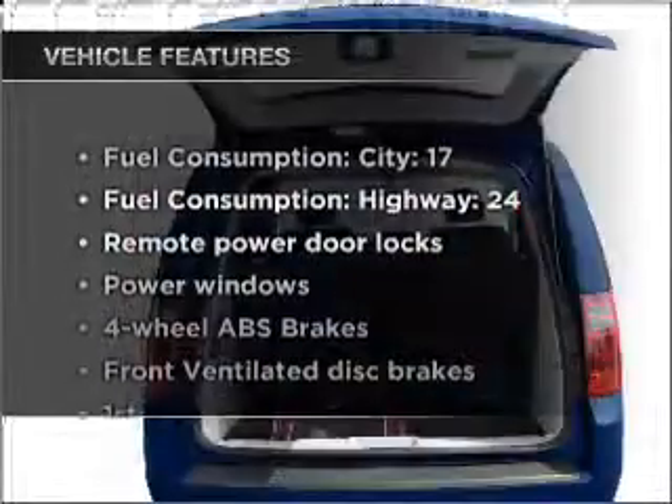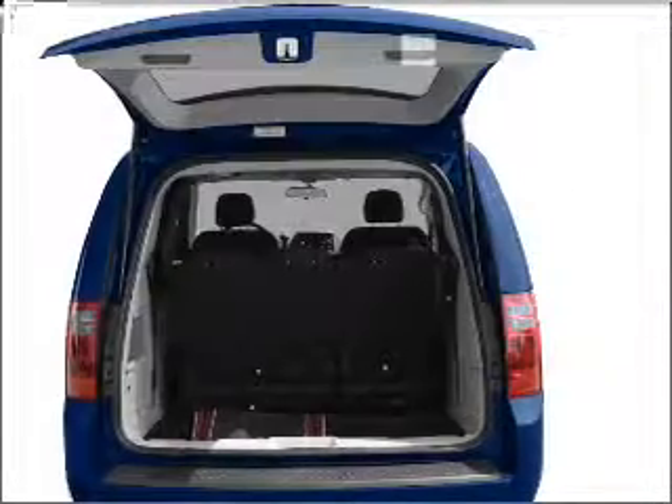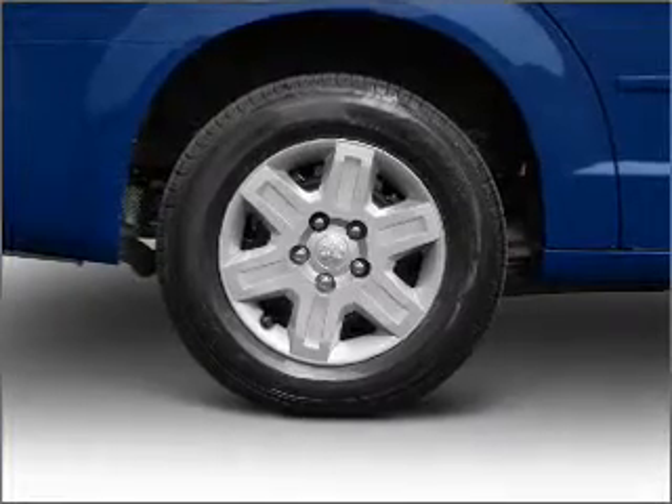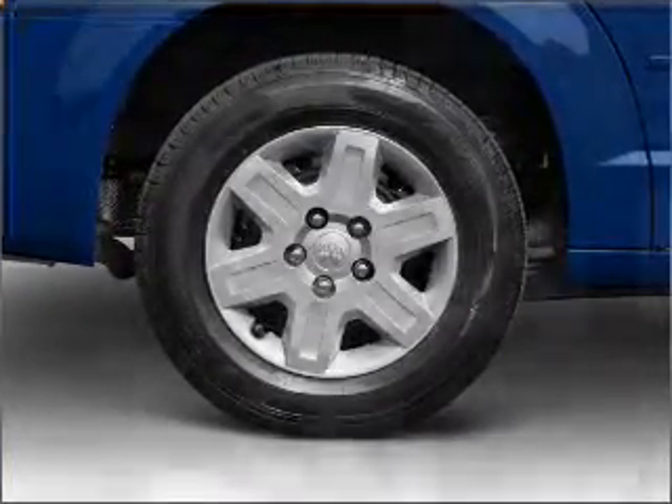Enjoy these notable features that are included in this vehicle: air conditioning, power door locks, power windows, power steering, power mirrors, an AM/FM stereo with a CD player, and an adjustable tilt steering wheel.